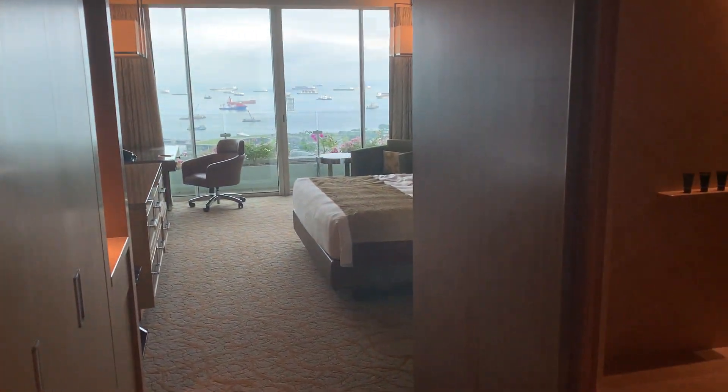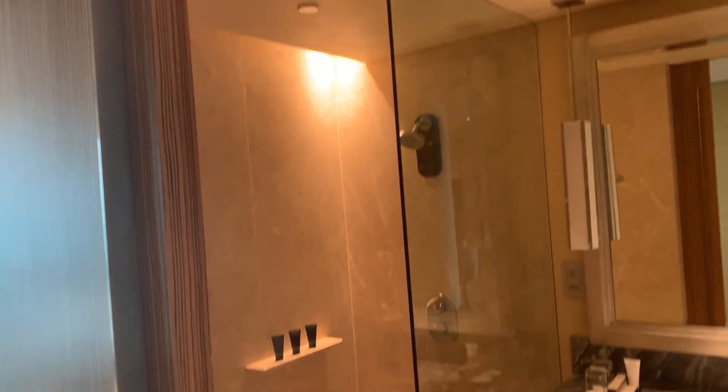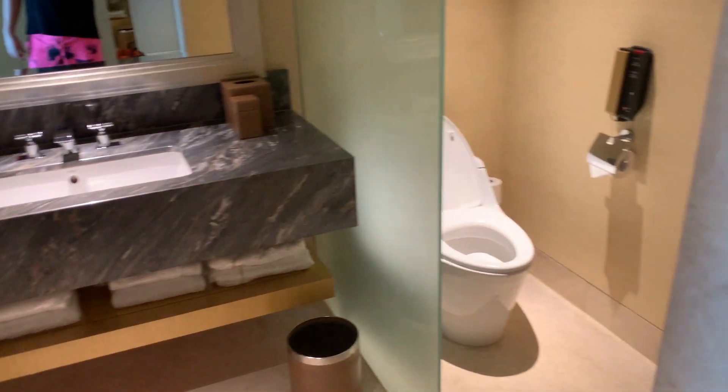So as you enter, on your right is the toilet. That's the standing shower. Toilet. There's no bathtub.